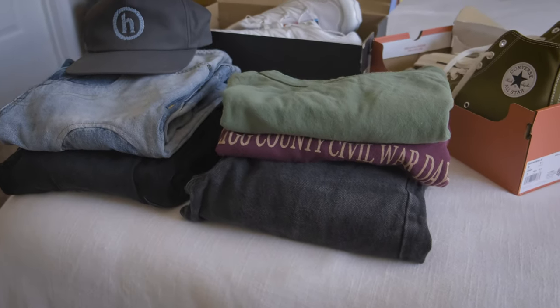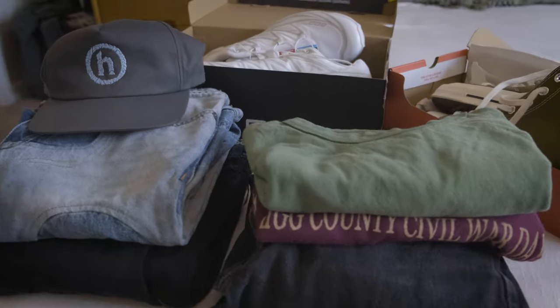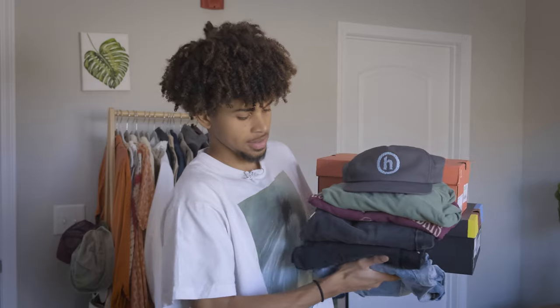Hey guys, it's Chris coming back again with another video. Today we're going through some of the pickups I got recently. Some of the stuff is a little bit older, some of the stuff is a little bit newer, but I felt like I'd throw it all together in this video so I can show it off to y'all. I'm going to try it on for y'all with some fits, just so you guys see how it looks and how I wanted it to fit on my body with proportions and the overall aesthetic I'm trying to achieve.